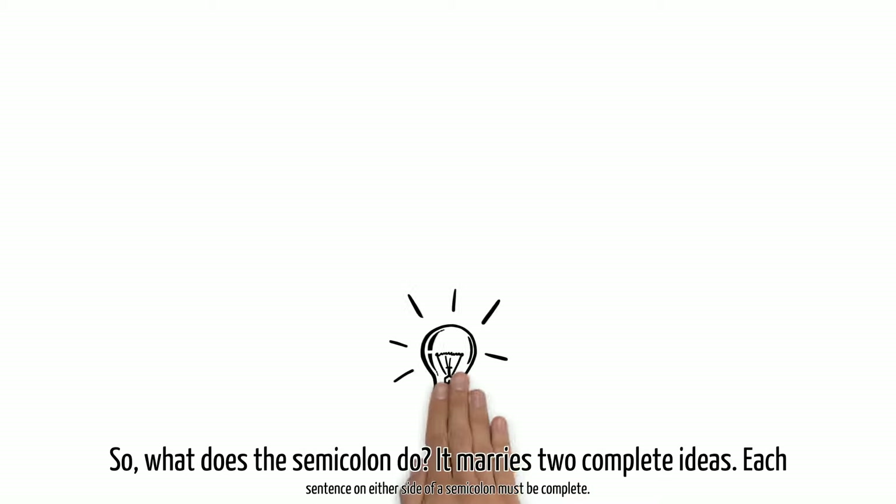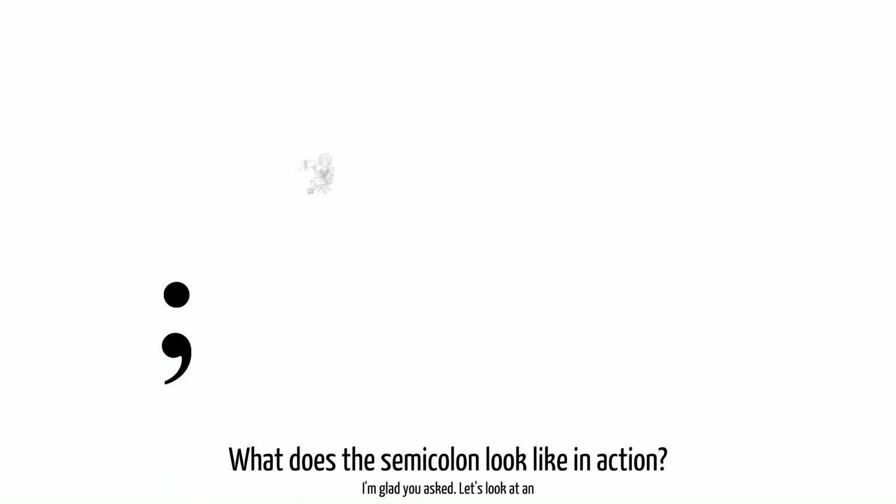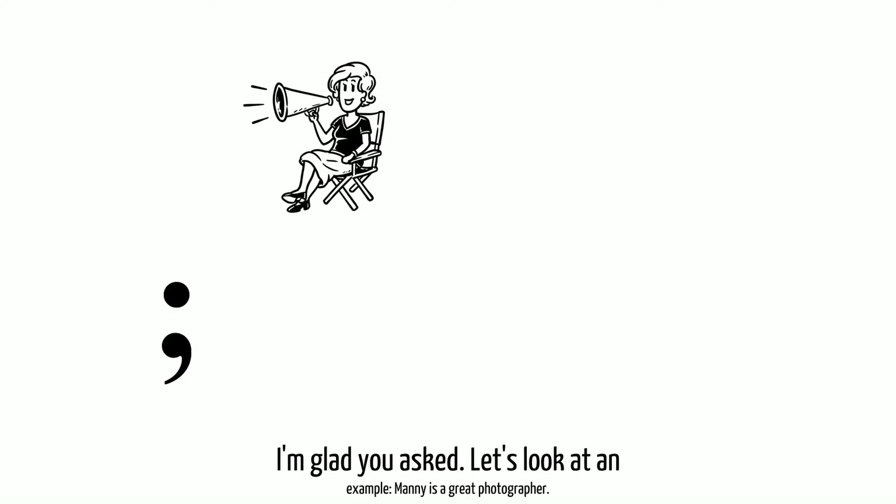So, what does the semicolon do? It marries two complete ideas. Each sentence on either side of a semicolon must be complete. What does the semicolon look like in action? I'm glad you asked. Let's look at an example.